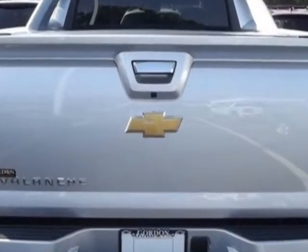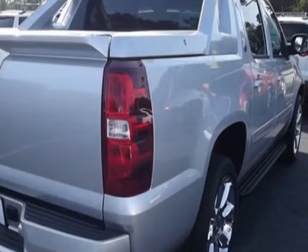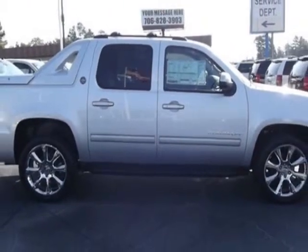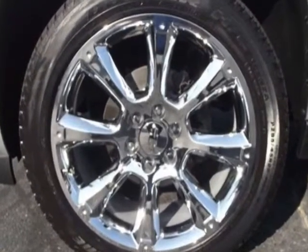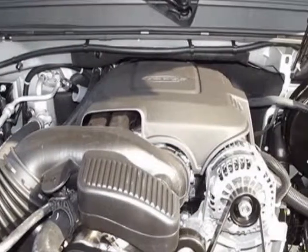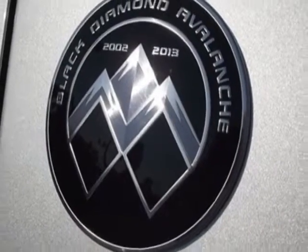Another great feature is that this vehicle uses flex fuel. Additional options for this vehicle include the ebony premium cloth, LS Preferred Equipment Group, emissions and federal requirements, heavy-duty locking rear differential, rear axle 3.42 ratio, trailering package heavy-duty, and a Vortec 5.3L flex fuel engine with a 6-speed automatic transmission.